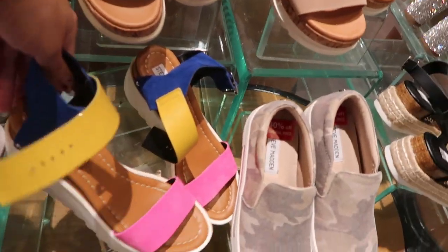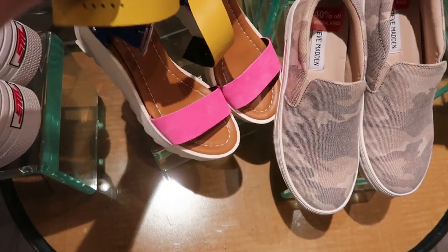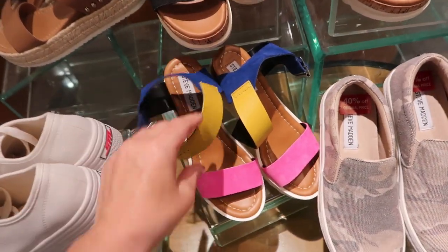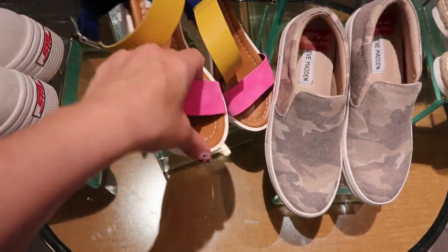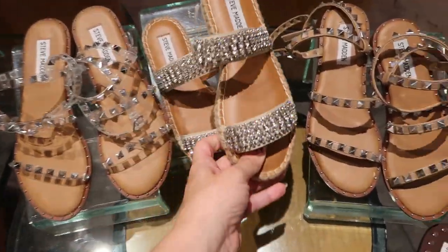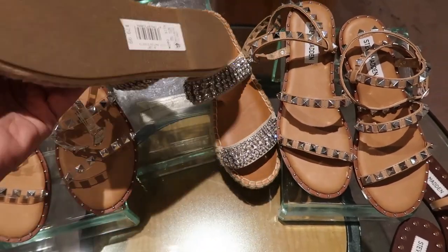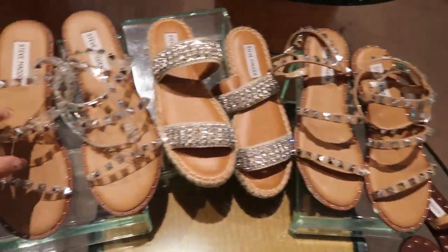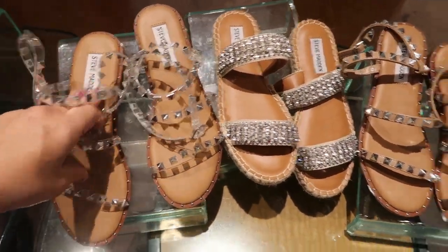Steve Madden has these really cute sandals with the color block in the pink, the yellow, and the blue, and then the bottom is just like a white platform. I love these espadrille style sandals — they're just like rhinestones all across, and these are $79.99. These are really cute too, and these are $69.